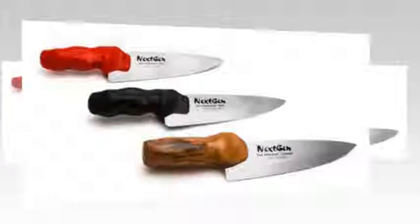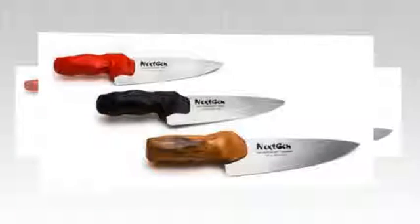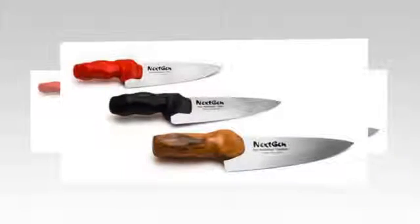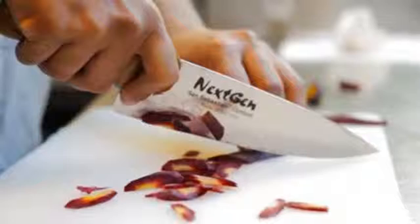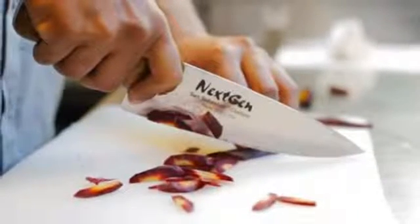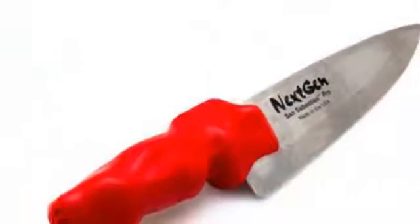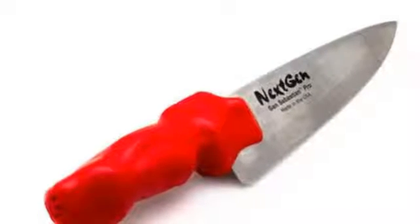While 3D-printed tools and innovations are slowly but steadily entering our homes, the kitchen has so far stayed largely off-limits. But even that place isn't sacred anymore, as one team of Massachusetts-based knife specialists has launched a crowdfunding campaign for custom-made knives that rely on 3D printing to create perfect ergonomic grips for chefs of every level. With these next-generation knives, the startup Next-Gen seeks to take cutting into the 21st century.